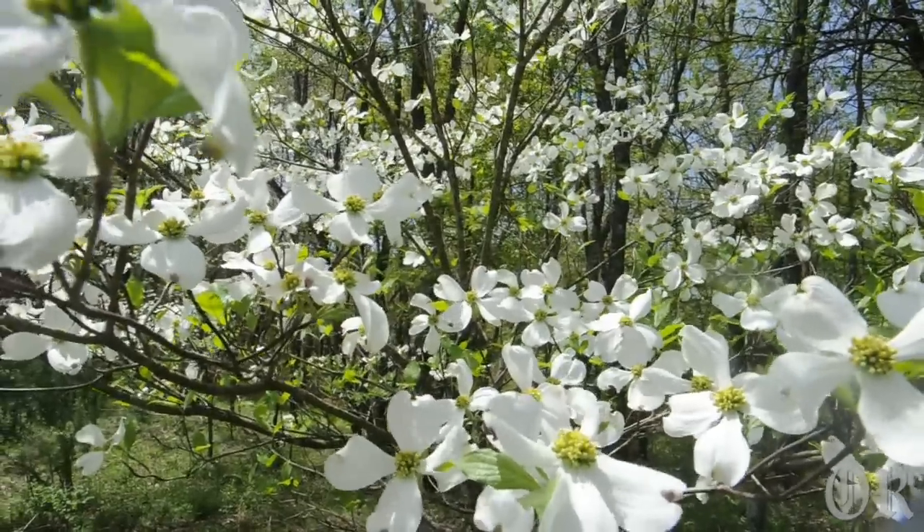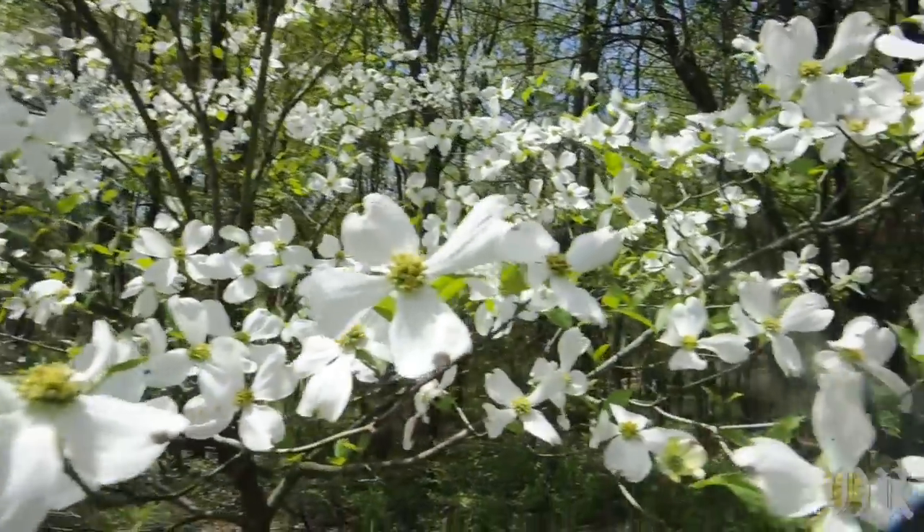Number one would be the concentration of dogwoods. There are hundreds of dogwoods — not all of them blooming — but as we'll see in a little bit, a lot of them are just in a beautiful state of bloom right now.